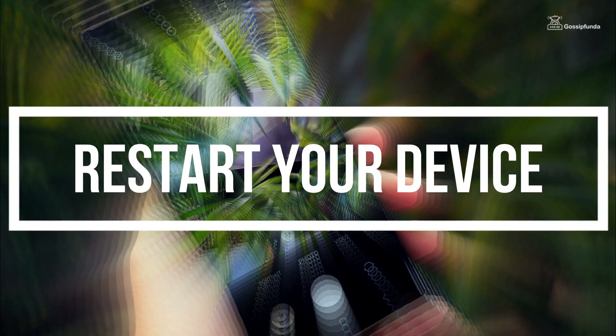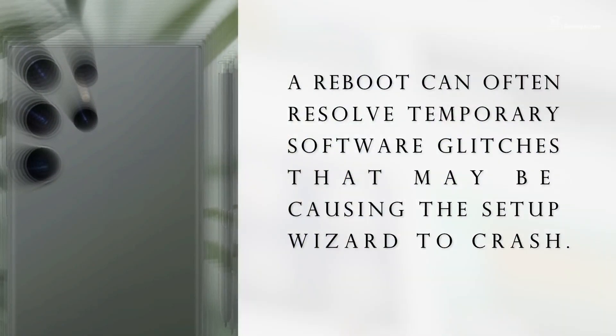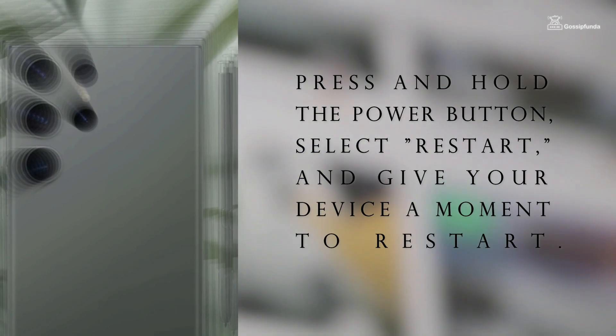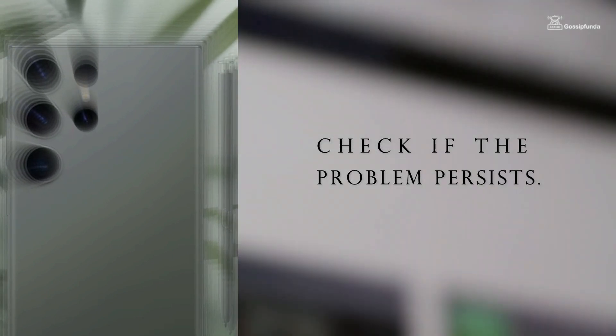The first and simplest step is to restart your S23 Ultra. A reboot can often resolve temporary glitches that may be causing the setup wizard to crash. Press and hold the power button, select restart, and give your device a moment to restart. Check if the problem persists.